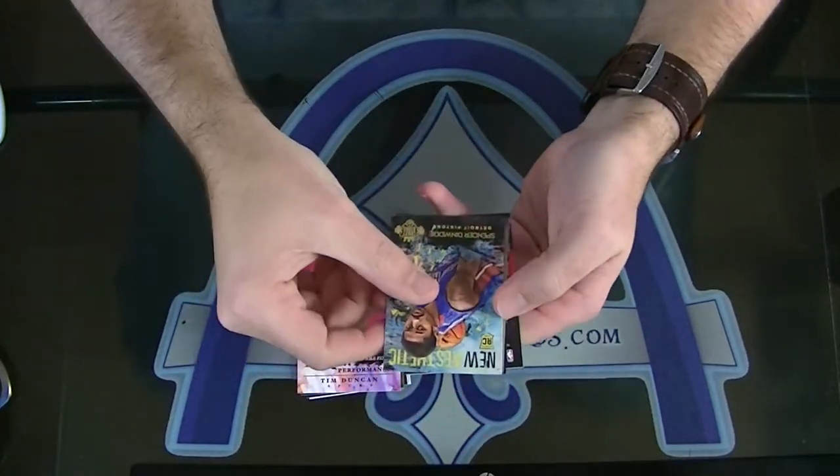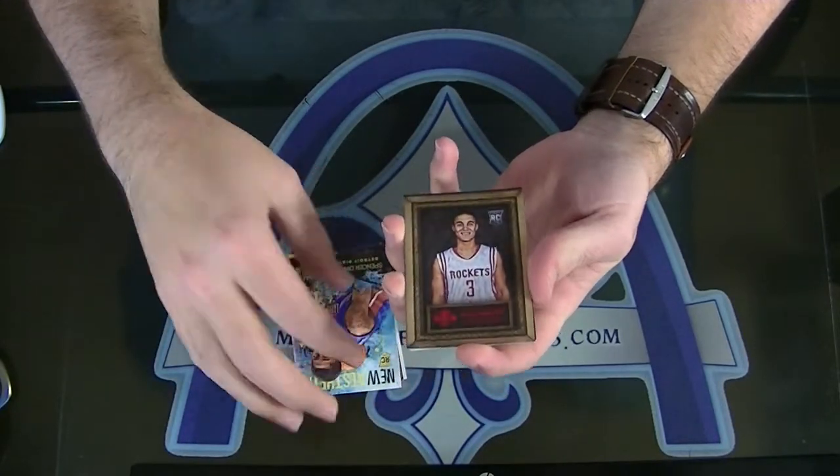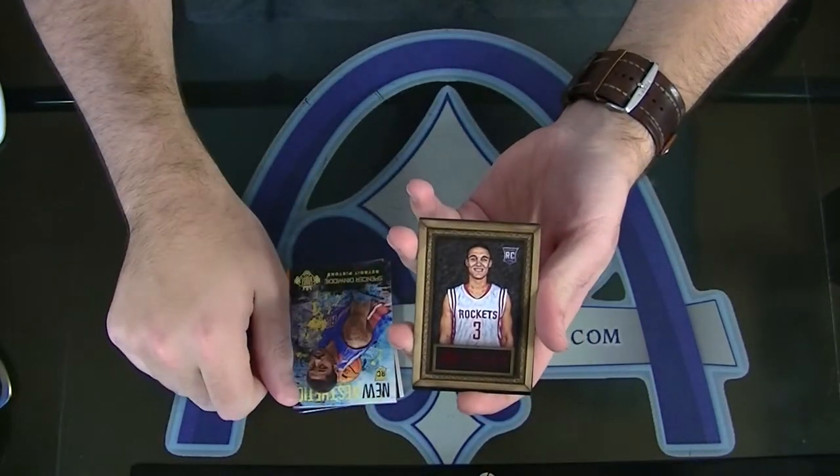Framed rookie of Nick Johnson — that's the red version. Numbered 81 of only 99. Framed rookie.